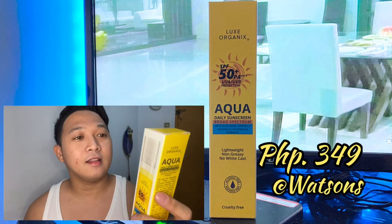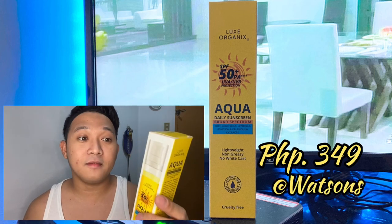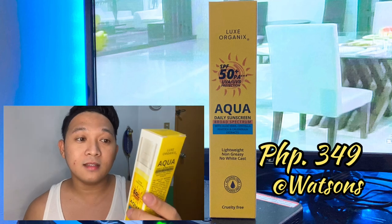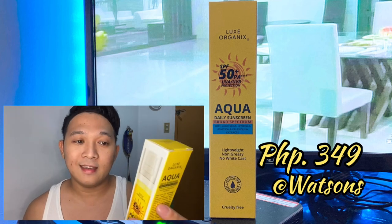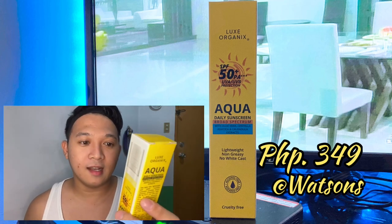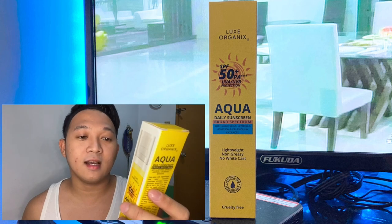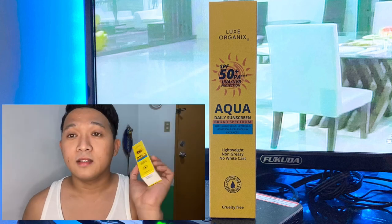Let's try it. It's Lux Organics Aqua Daily Sunscreen — SPF 50+, PA+++, UVA and UVB protection. It contains aloe vera, centella asiatica, and calendula extracts. It's lightweight, non-greasy, and has no white cast.